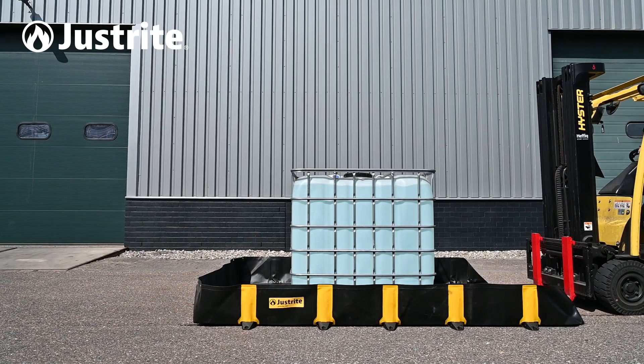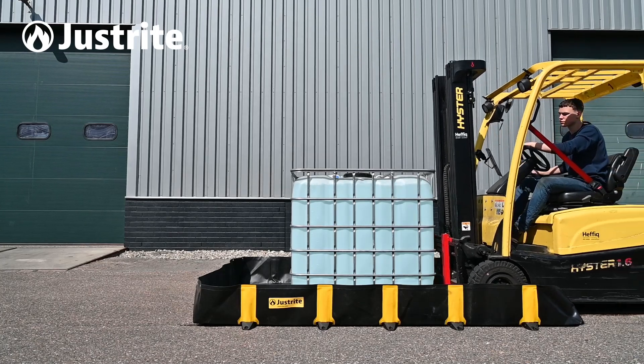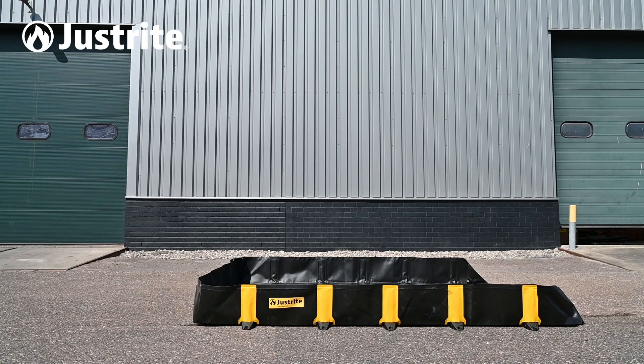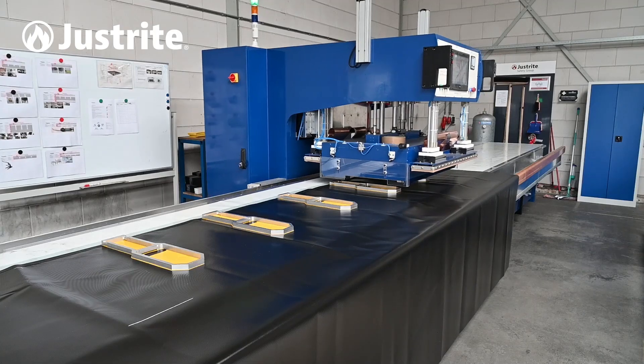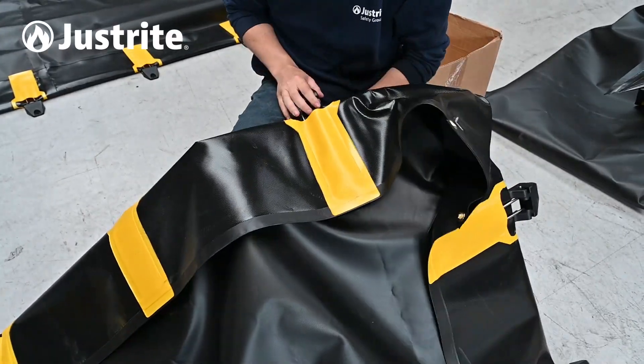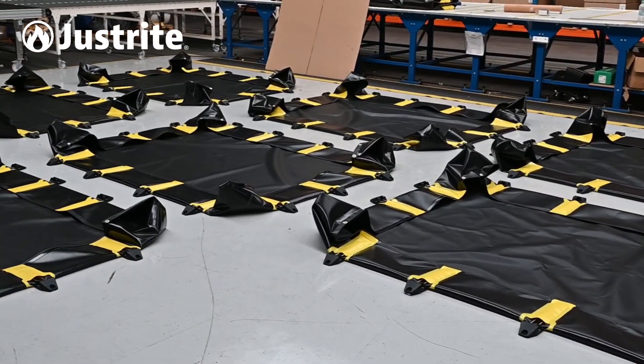Investing in QuickBerms is an essential step for industries dealing with hazardous materials, as it enables them to prevent or contain spills and ensure the safety of employees and the environment. Thanks to our newest machine, we are now able to manufacture QuickBerms with larger capacity in shorter lead times.